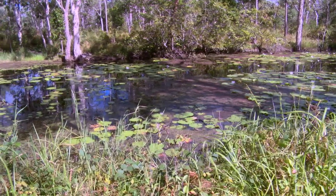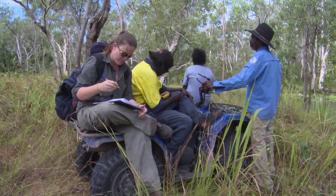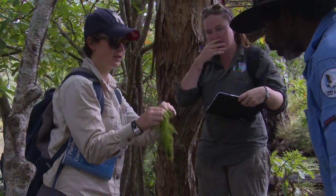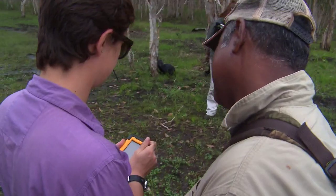South Cape York catchments began doing wetland condition assessments with Lama Lama back in 2009 and 2010. We started out initially with paper-based monitoring. They're still really good, but it took a lot longer. With the amount of wetlands we have around here, you'd probably only do one site a day. But just over the last couple of years we've started using the eye tracker.